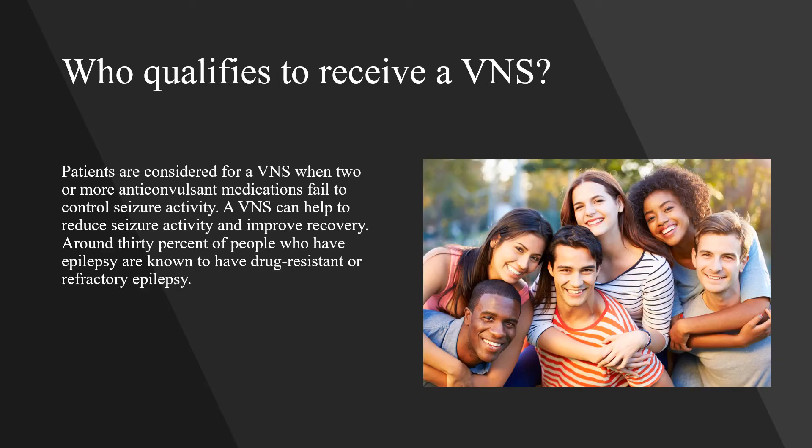Patients are considered for a VNS when two or more anticonvulsant medications fail to control seizure activity. A VNS can help to reduce seizure activity and improve recovery. Around 30% of people who have epilepsy are known to have drug-resistant or refractory epilepsy.